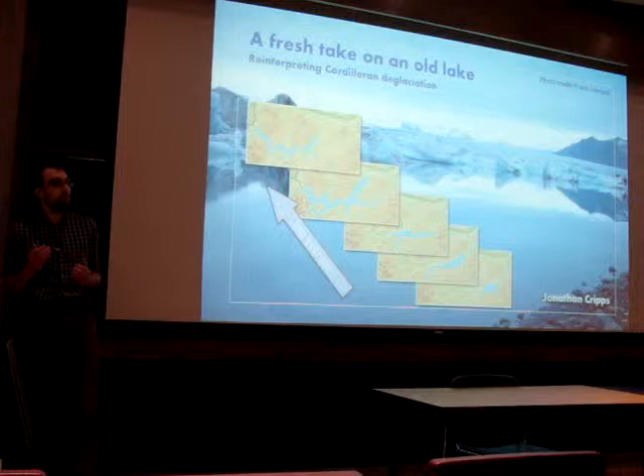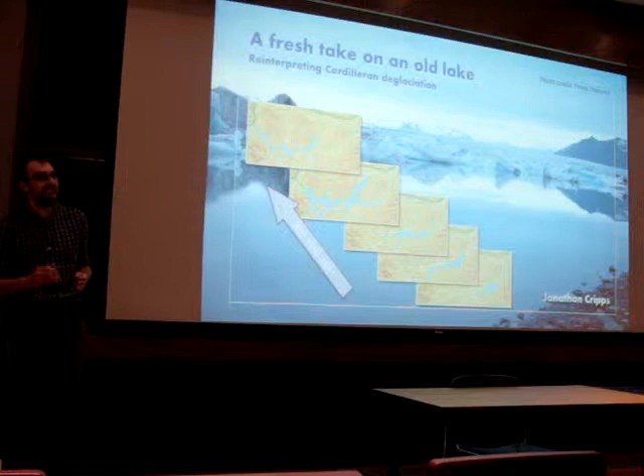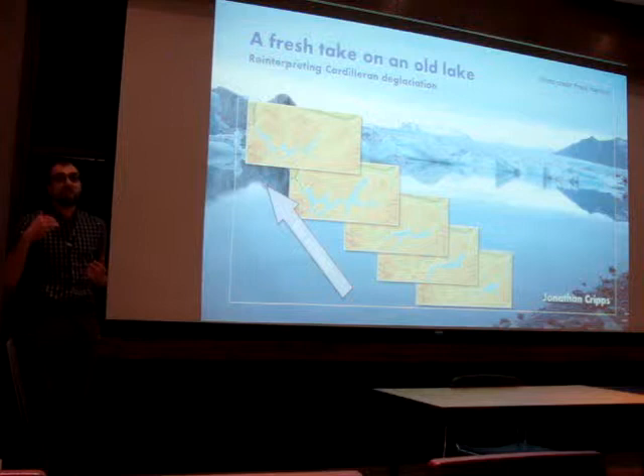Climate scientists predict that the addition of cold, fresh water to the ocean may disrupt patterns of ocean circulation, such as the Gulf Stream that keeps northwest Europe relatively warm. So how do ice sheets generate water? How much is stored? And is this released as a trickle or as a flood?